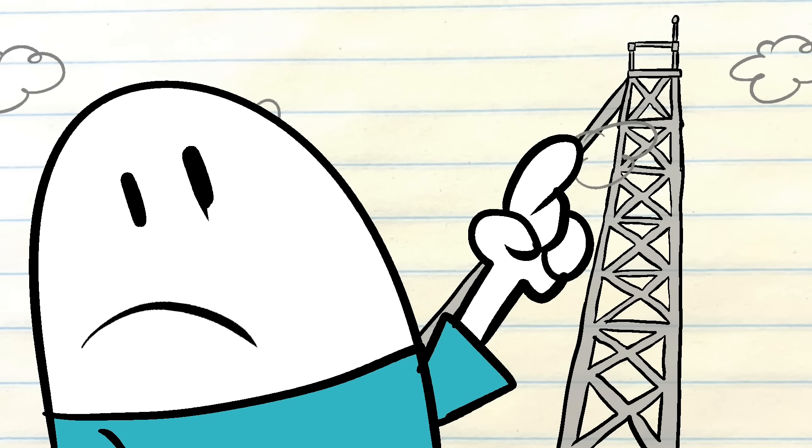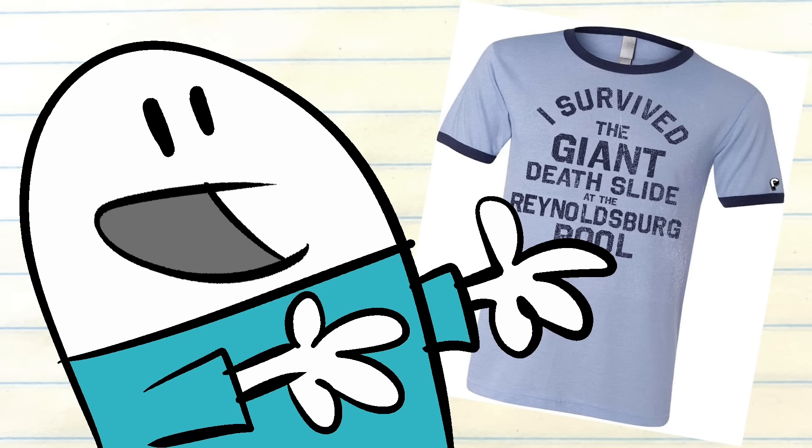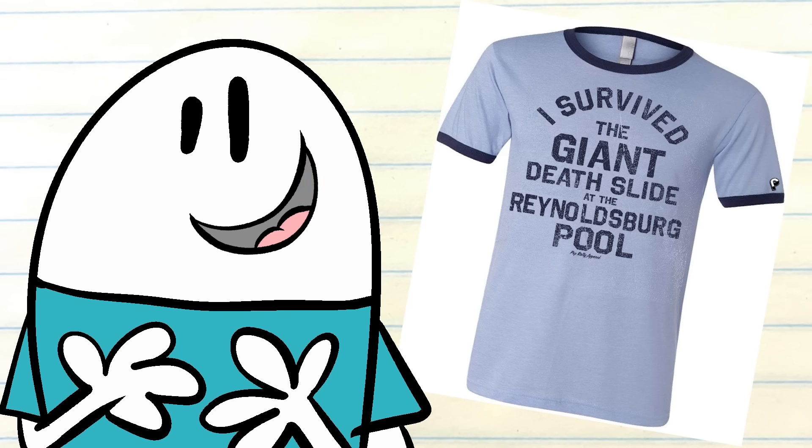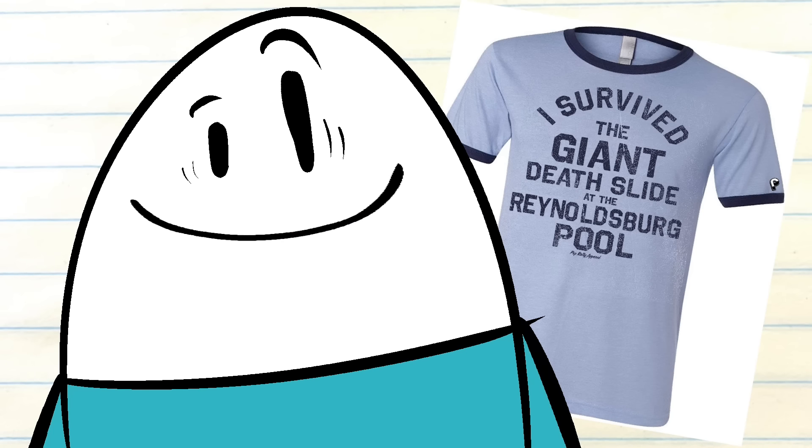I couldn't find a picture of the slide, but I did find this t-shirt, which I think is hilarious. I didn't create it or anything — it just popped up on Google Images. And yeah, this sums up my experience perfectly.